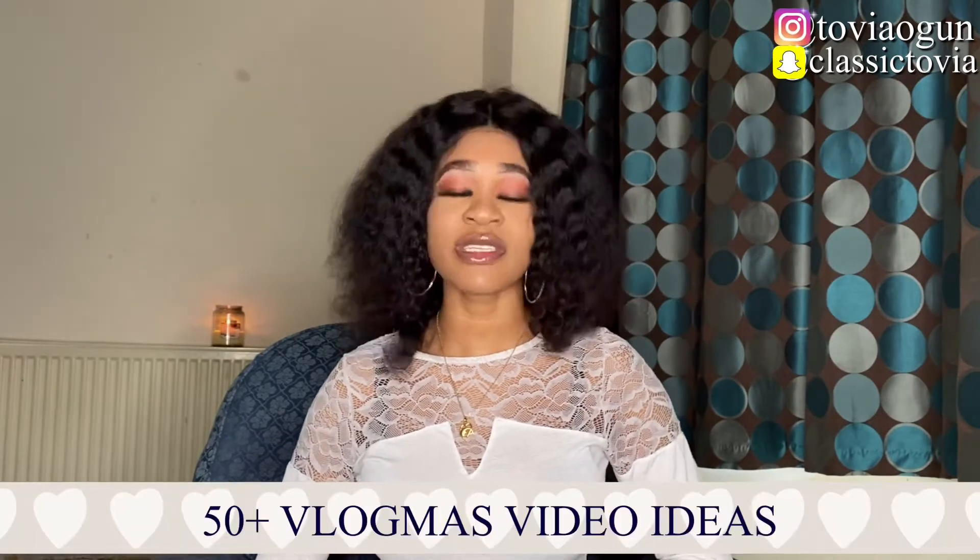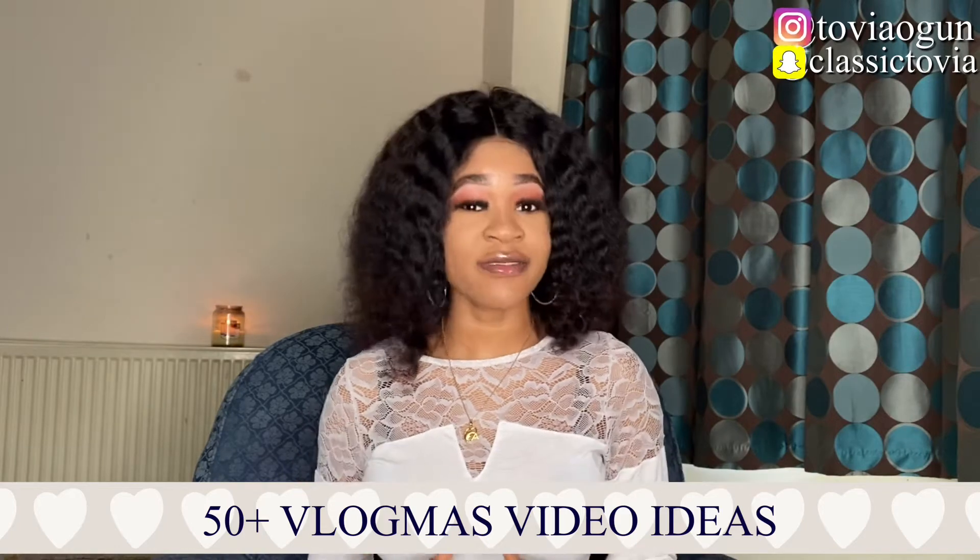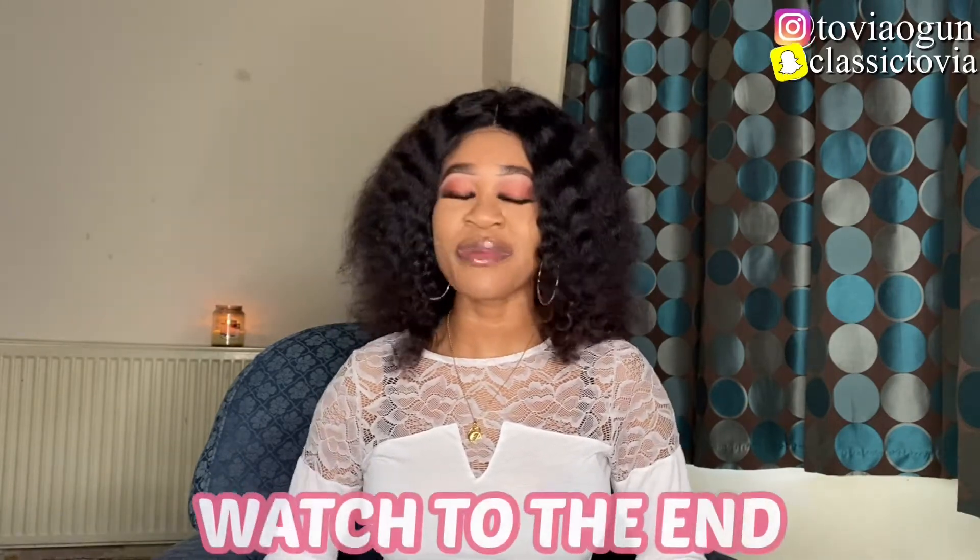After my last video on how to do vlogmas, a lot of you requested that I make a video on vlogmas video ideas. That's why I decided to put together 50 plus vlogmas video ideas that will definitely get you views if you do them right. The ideas I'm sharing today are both sit-down videos and also vlog videos, so you can make these either sitting down or while vlogging.